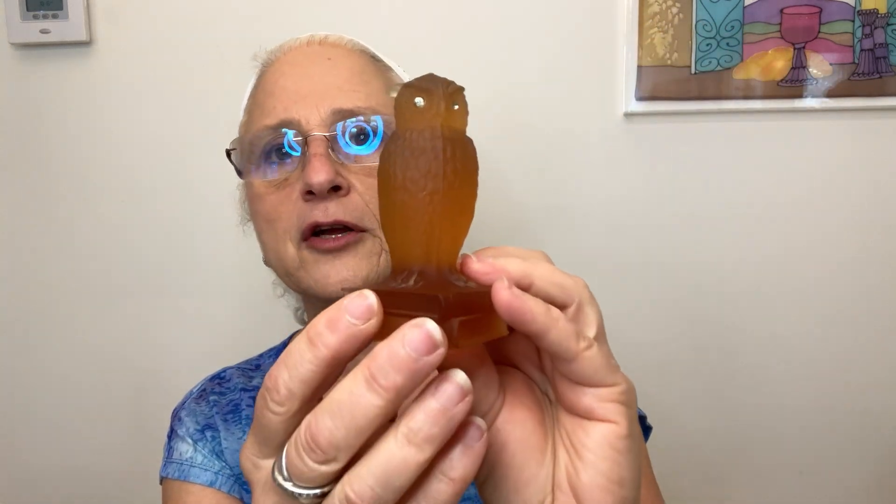Next is this owl figurine in perfect condition — it's got jewel eyes. Most listings attribute it to Westmoreland, though there are other Westmoreland owls with black eyes, so I need to confirm. There are many colors of this owl, and this particular color doesn't sell as well as blues and other more preferred colors. I see solds from $8 to $25; I think this color is probably closer to $8 to $14.